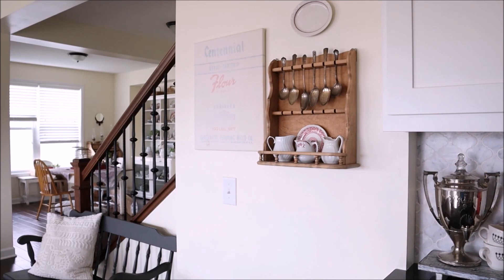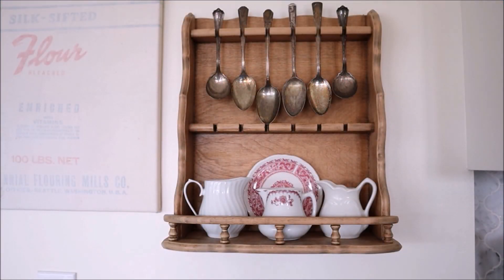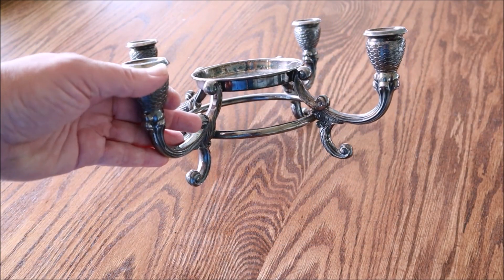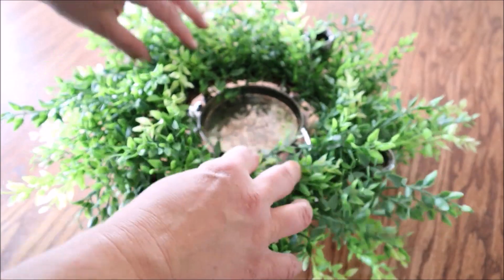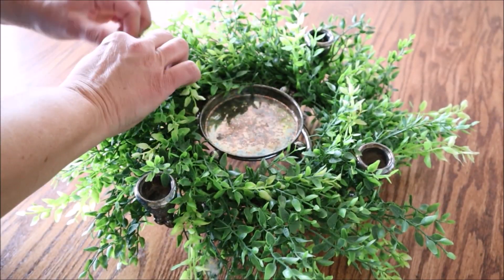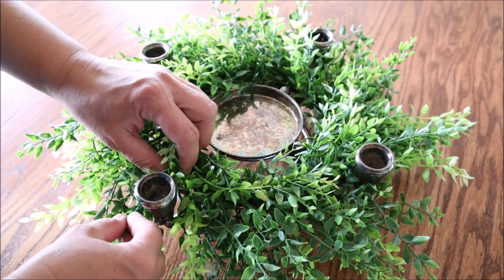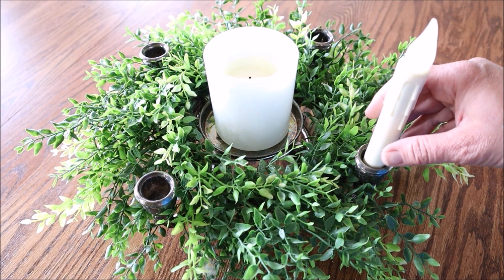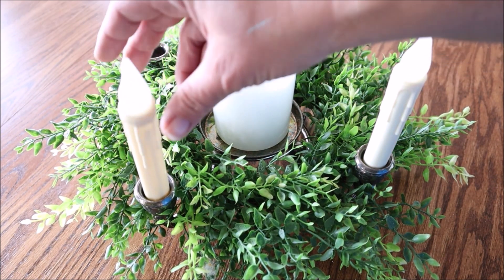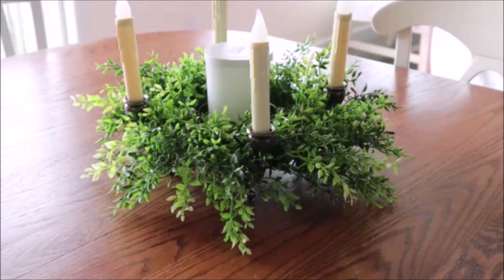Moving over to the spoon rack, which is a recent thrift makeover project, I added this cute little creamer that has bits of red on it, which is perfect for what I already had going on here. I was scrounging around in my decor storage and came across this candle holder — I think it's going to be awesome for fall but first I'm going to use it for my late summer look. I put a wreath on it that I picked up at Hobby Lobby, a jar candle in the middle, and some flameless candles in the candlestick holders, and I think it turned out so cute. I'll be using it on my dining room table and I absolutely love it at night with all the candles lit up — it's just gorgeous.